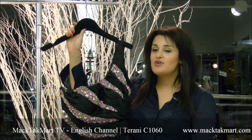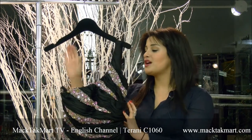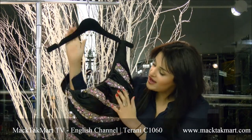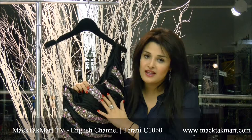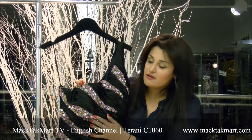Hello everyone and welcome to Magtech Mart. I'm going to present to you the new collection of Terranie Couture, which is one of my favorite cocktail dresses. This is a one-shoulder cocktail dress that's covered in jewelry, and the way they cover it — they're really famous for their stonework — is going to be strip by strip of jewels.